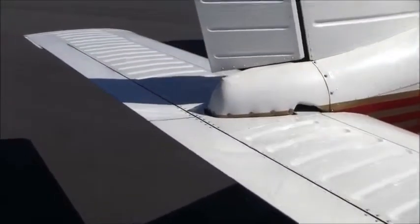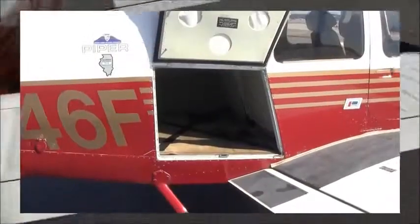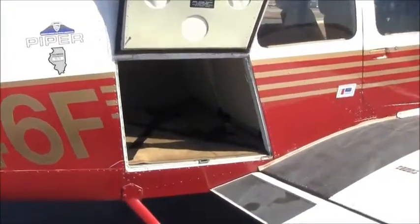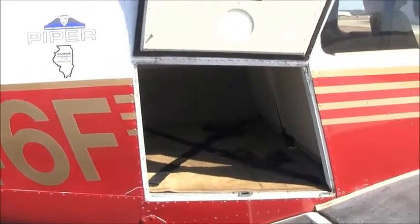I haven't noticed any corrosion throughout the airplane. It's equipped with stainless steel fasteners and it looks very nice — it's in good condition. The tail looks great. 6546 Foxtrot is equipped with a large baggage door. As you can see, you have a lot of space there in the back, and you can put up to 200 pounds in the baggage area.